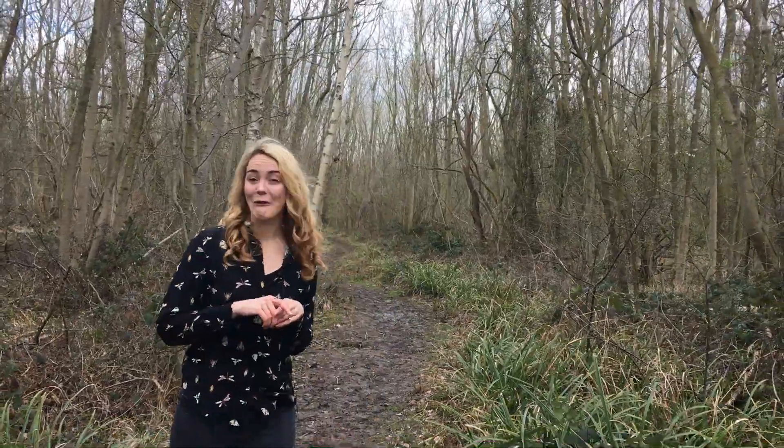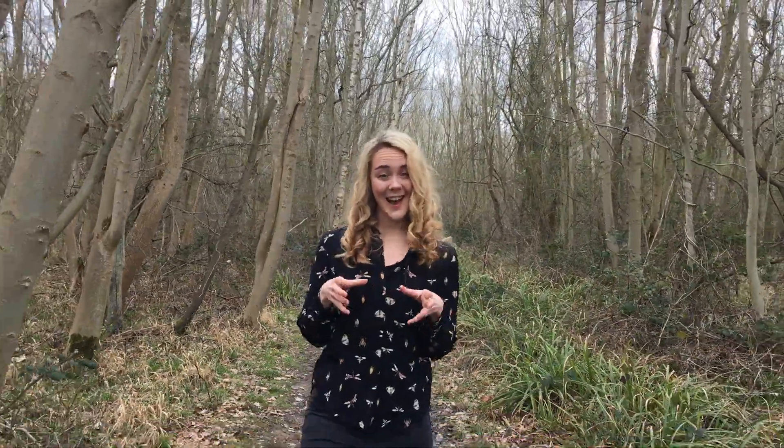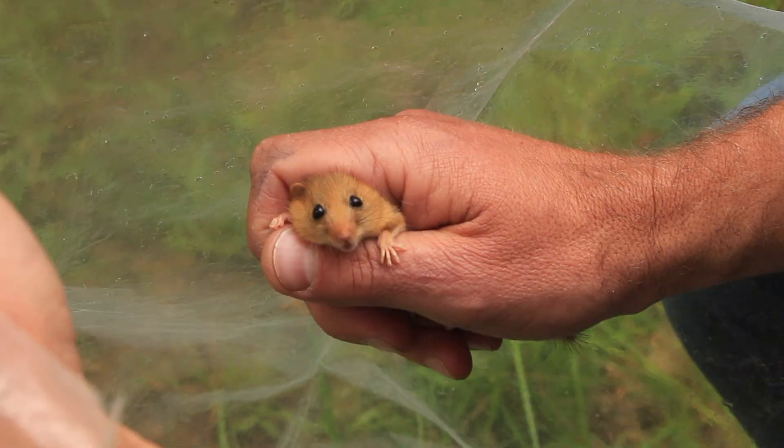I'm here in the beautiful Brampton Wood, the home of a very special little animal. It's a rodent which has shed the negative connotations that usually come with rats and mice, and it steals the hearts of anyone who sees it. If you haven't guessed yet, I am of course talking about the Dormouse.